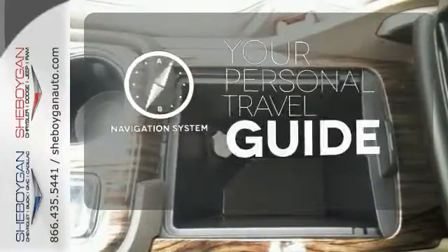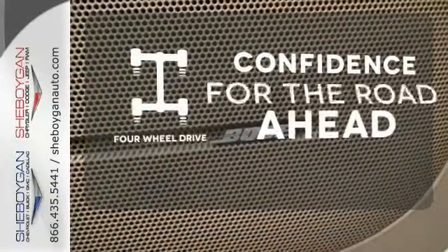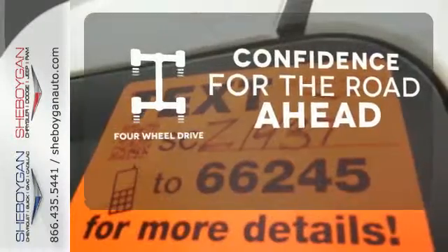It comes with a navigation system to easily guide you to your destination. You wouldn't be on the job site without all the right tools — be prepared with four-wheel drive.